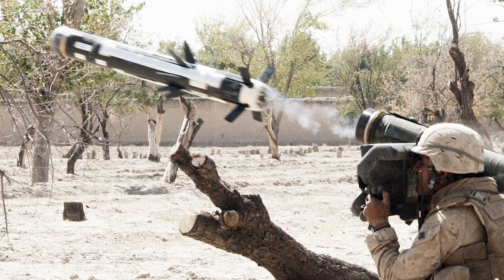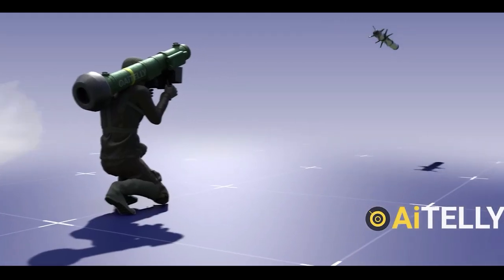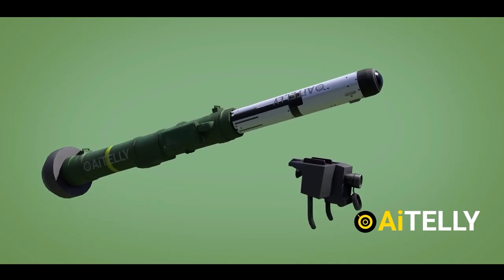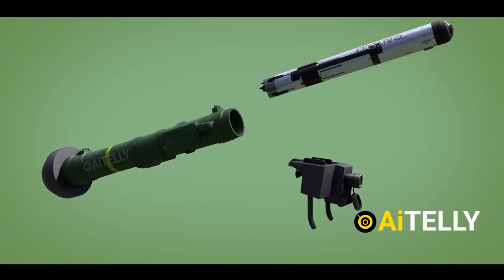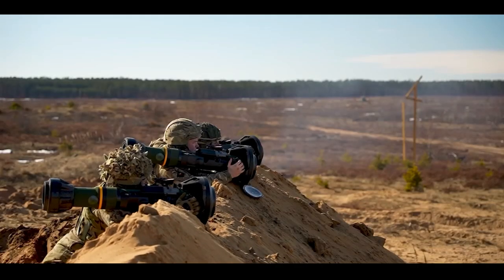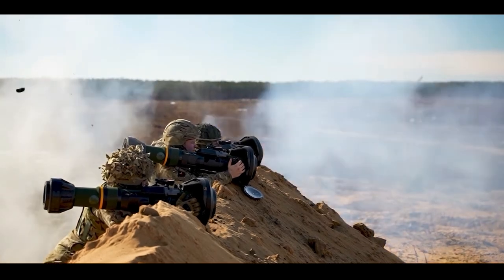The Javelin comes with a soft launch system. The missile has two engines: the first ignites with just enough thrust to safely release the missile from the launcher. Then at a safe distance, the second engine kicks in, propelling the missile toward its target at high speed — protecting the shooter from the rocket exhaust.